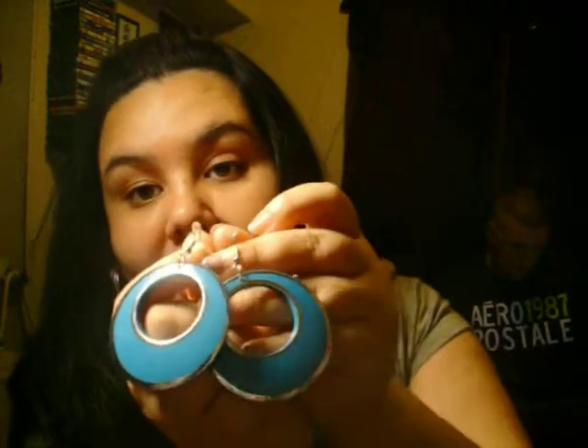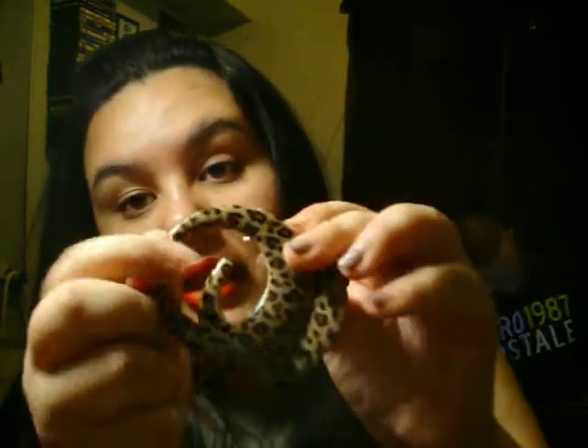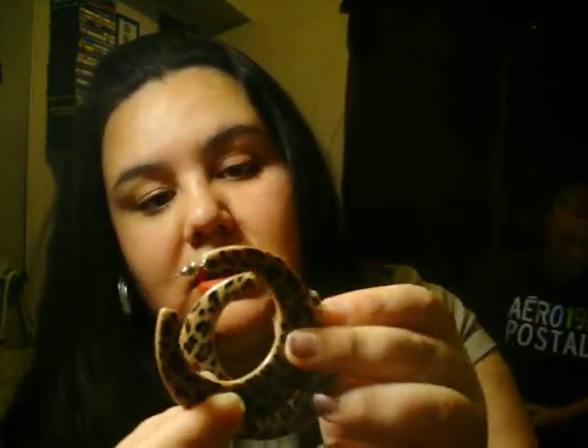Then I got these from the Family Dollar for a dollar. They look a different shade on camera but they're a turquoise color. And from Family Dollar as well, I got these leopard print hoops, also $1. These are really cute.